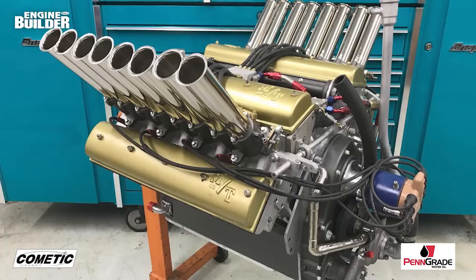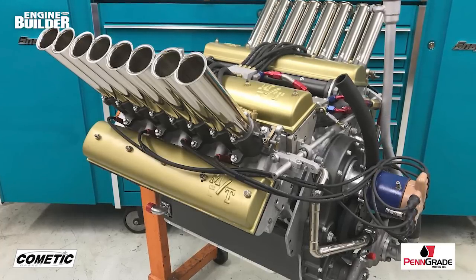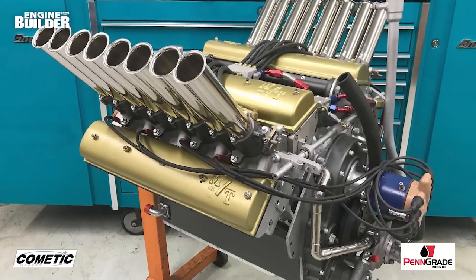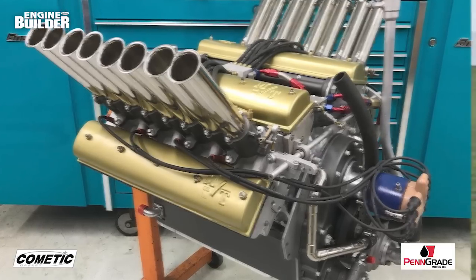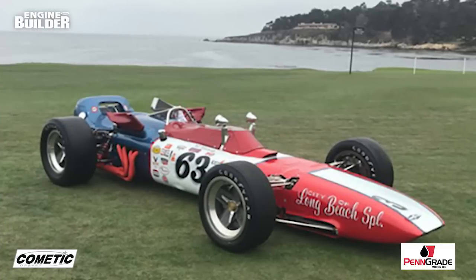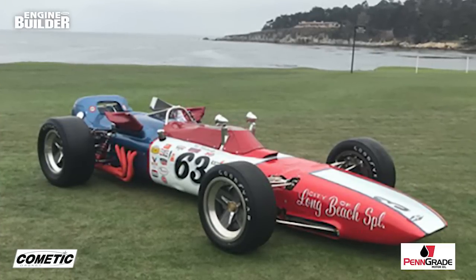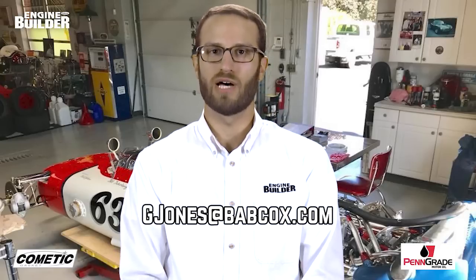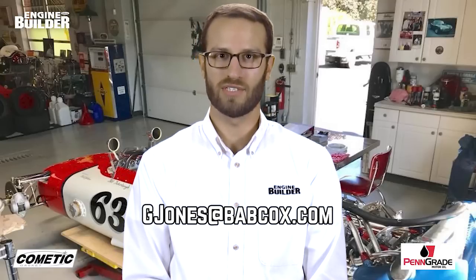50 years ago, this V8 made 565 horsepower out of a 305-cubic-inch engine. It's now race-ready once again and was presented at the 2018 Pebble Beach Concours d'Elegance. That does it for this episode of Engine of the Week. A special thanks to our sponsors Comedic Gasket and Penn Grade Motor Oil. If you have an engine you'd like to see featured, please email gjones@babcox.com. See you all next time.